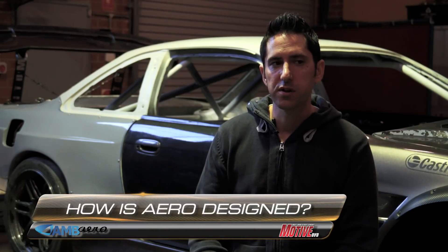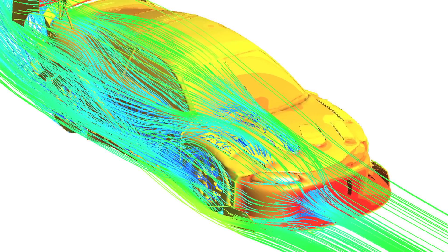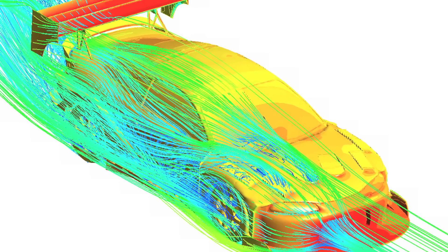Typically in a manufacturer project, it will be a combination of wind tunnel and CFD. We do a lot of conceptual work in CFD, and a lot of fine detail work will move to the wind tunnel. It's never the same twice.